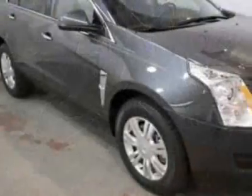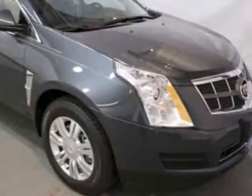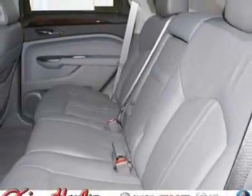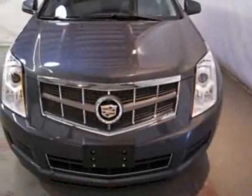This vehicle gets an estimated 17 miles per gallon in the city, and an estimated 24 on the highway. This SRX boasts a 3.6 liter engine, and has a 6-speed automatic transmission.